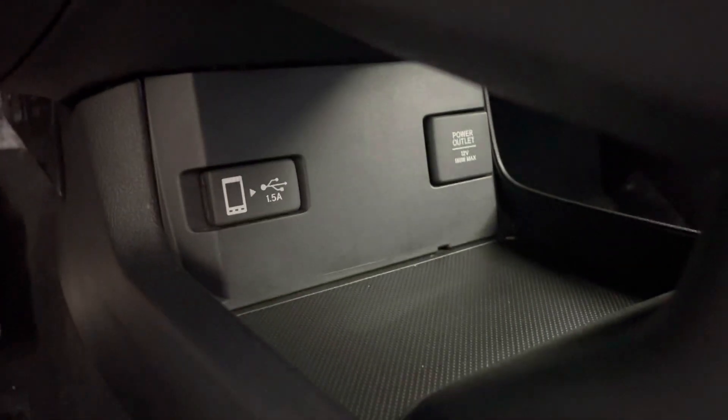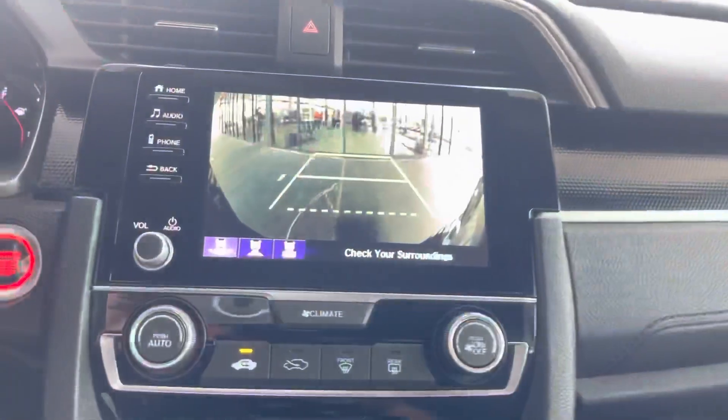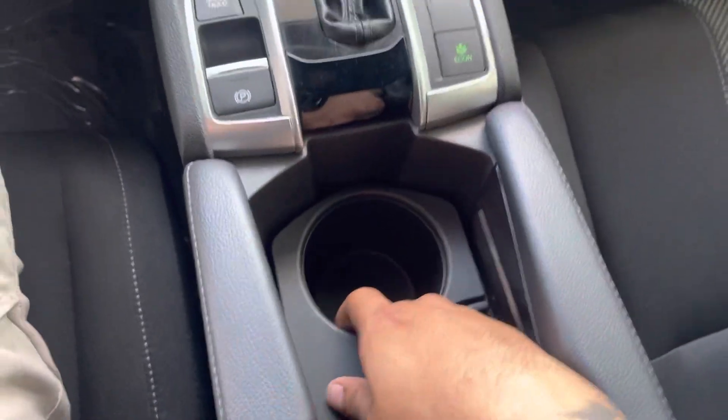We have storage for our phone as well as extra storage down here, a power outlet, and a USB port. Rear view camera — functionally works. Brake hold, eco mode, cup holders, standard cup holders.